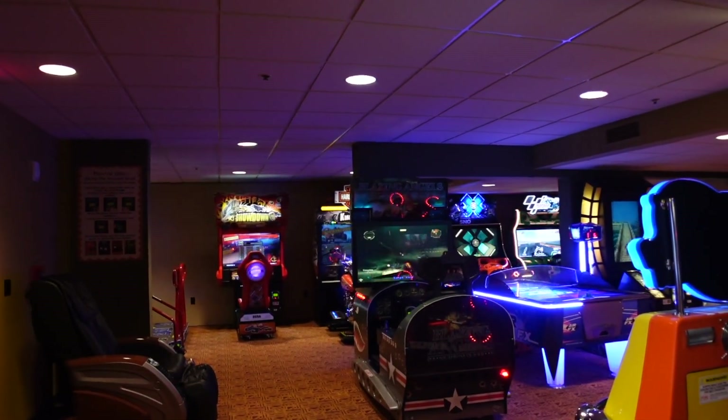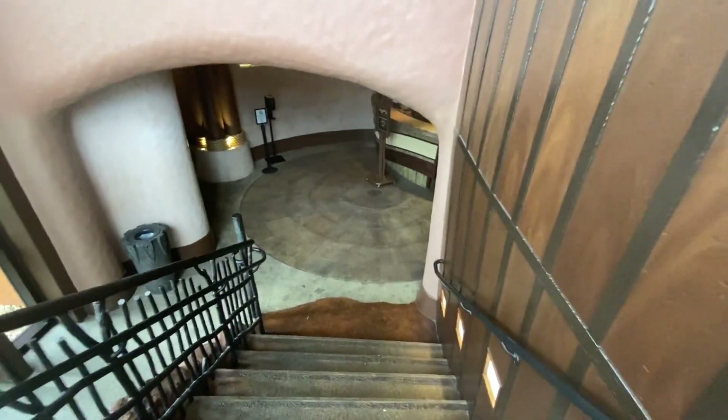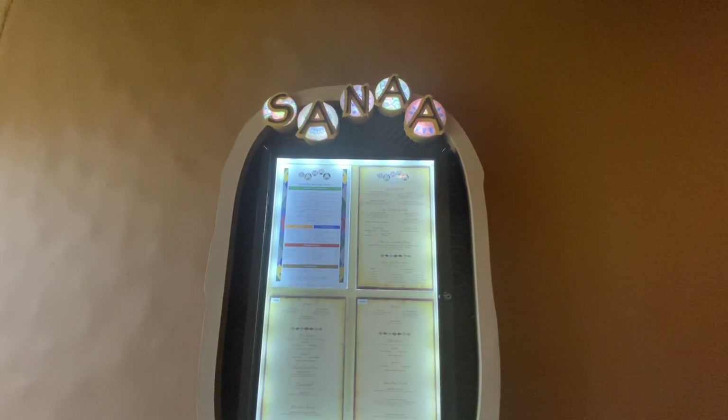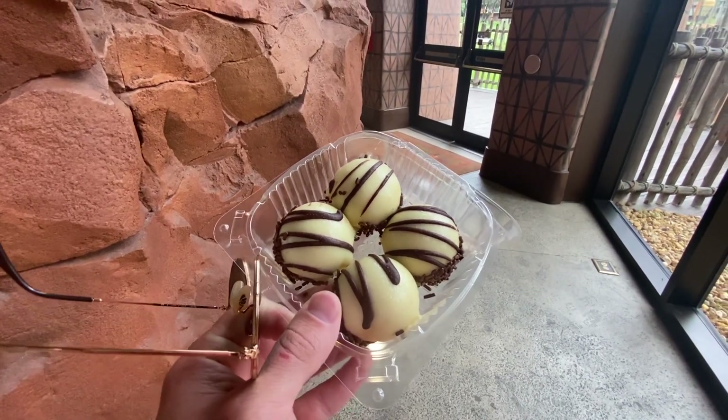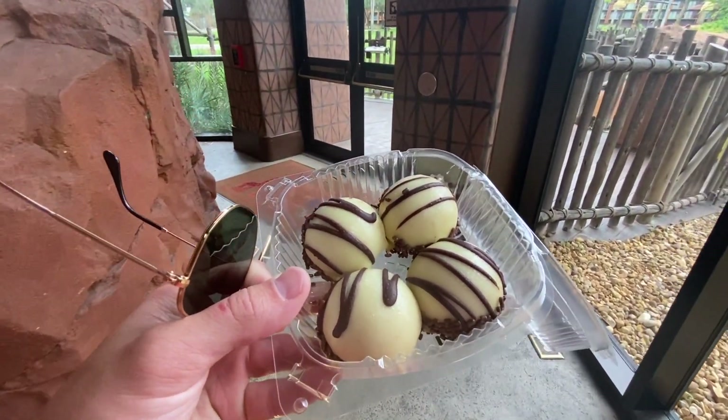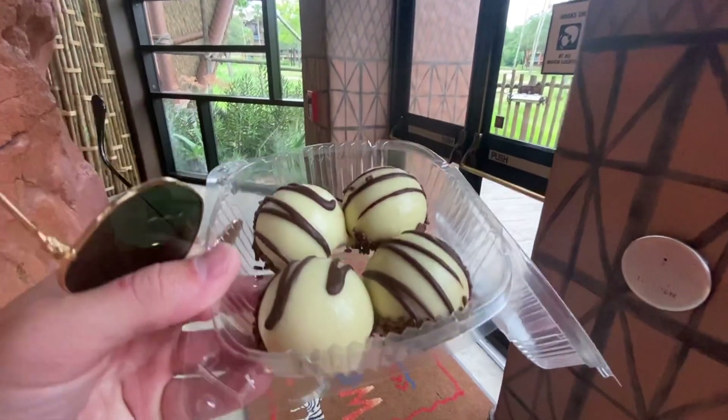Walking down to the level underneath the lobby is Sanaa, one of the best restaurants on Disney property, with breakfast, lunch, and dinner options. Sanaa is one of the only restaurant options here inside Kidani Village — the others are over at Jambo House, but unfortunately they are currently closed until Jambo House officially reopens on August 26th. We also just snagged some Zebra Domes from the gift shop — one of the best snacks you can get at all of Disney World, a hidden treasure here at Animal Kingdom Lodge!